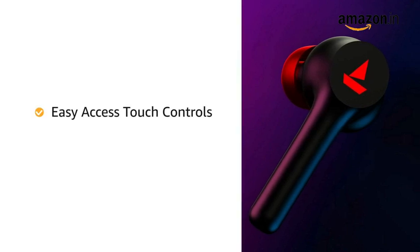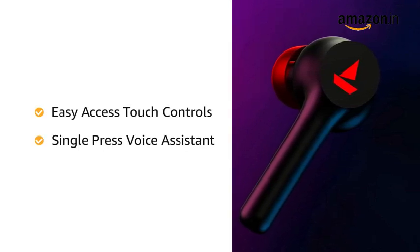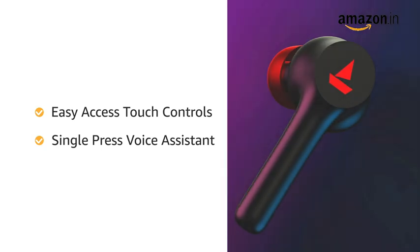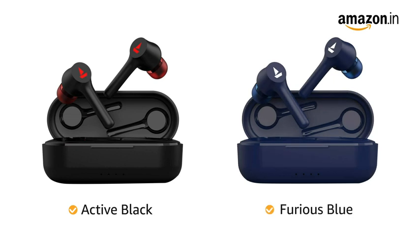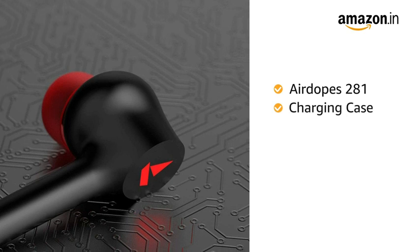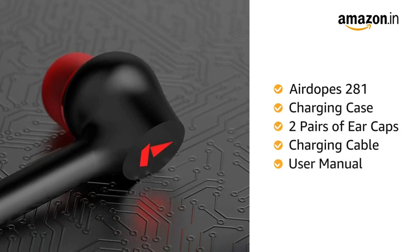The earbuds come with easy access touch controls with access to instant voice assistant by single touch. Airdopes 281 is available in active black and furious blue color variants. Inside the box you will get Airdopes 281, charging case, 2 pairs of ear caps, charging cable and user manual.